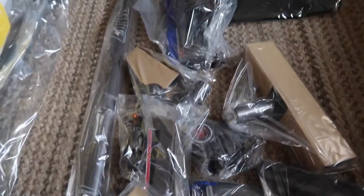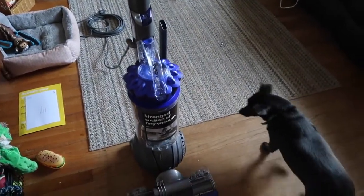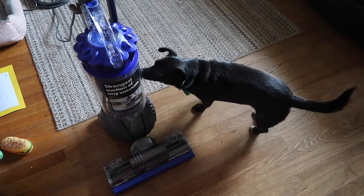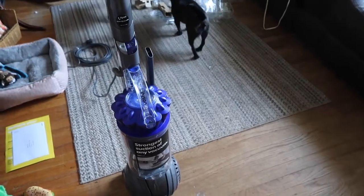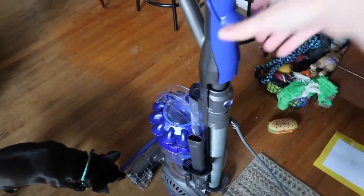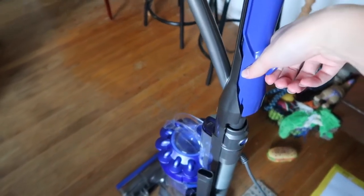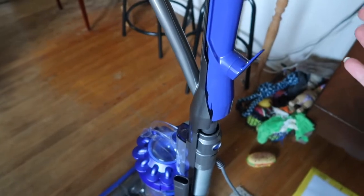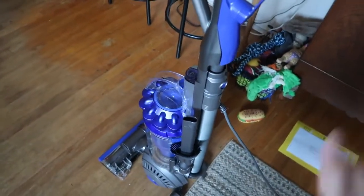I got everything out — almost out of breath, it was a struggle getting it out of the box! It doesn't seem like it's going to be that hard to put together, and there are directions in here. Looks like I got the whole thing assembled. Haven't tried turning it on yet. The only thing I couldn't figure out was getting the hose part back into the unit — I kept trying to push it in and was afraid I'd break it.